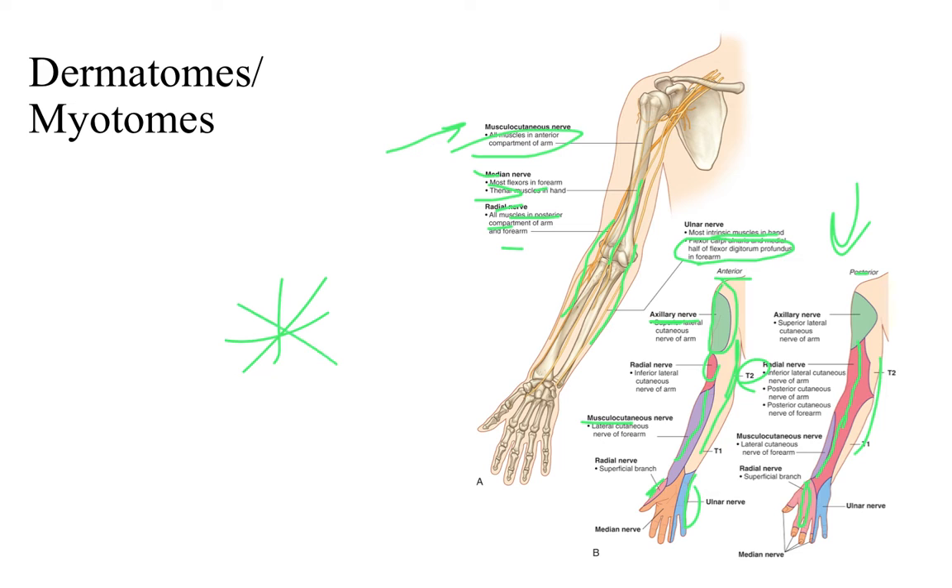This is going to be a really important summary slide to come back to. If you're studying and you forget where these nerves go or what muscles they supply, this will give you a general overview of where you should be looking.